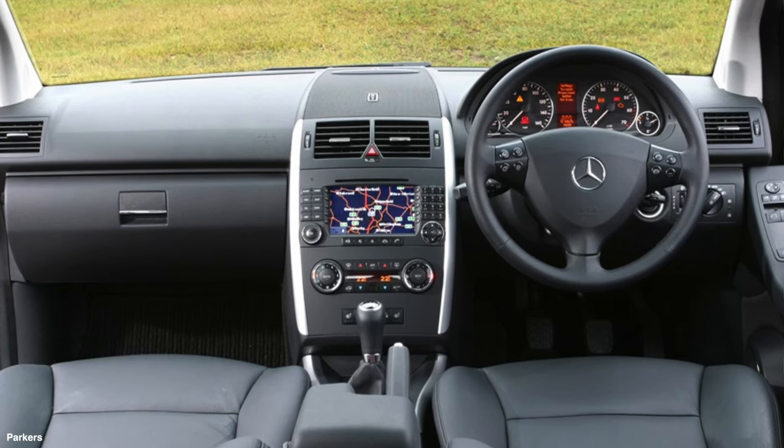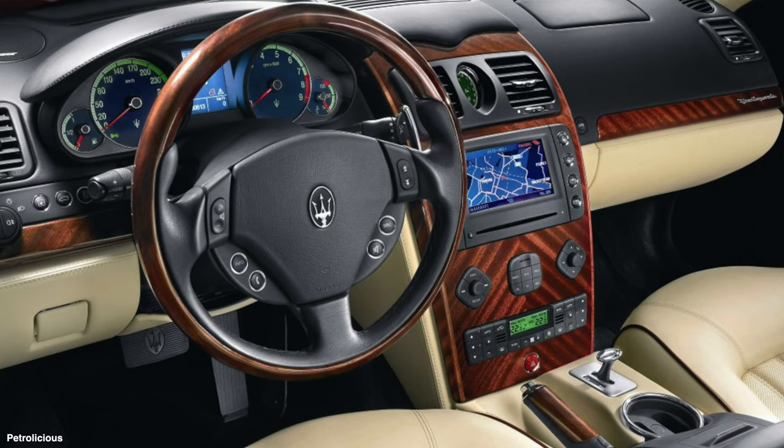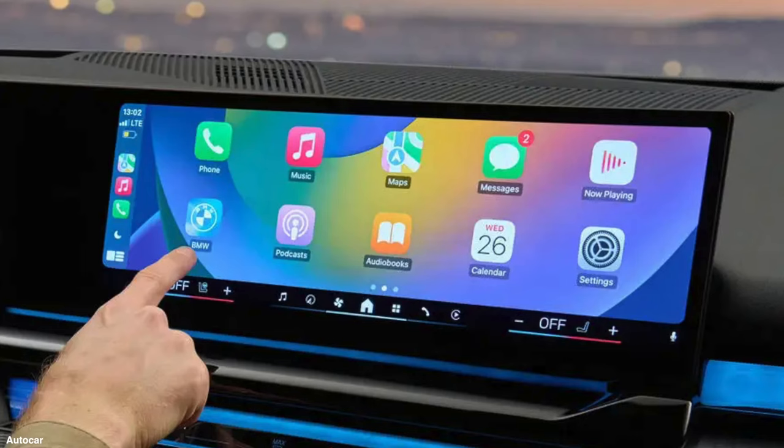Moving forward to the 2000s, advancements in technology made screens more prevalent in cars. Due to our take-up of mobile devices with direct manipulation interfaces such as iPhone and Android devices, car manufacturers decided to introduce functionality that interfaced with these mobile phones into cars. From around 2014, car manufacturers started introducing functionalities such as Apple CarPlay and Android CarPlay into these touchscreen devices.